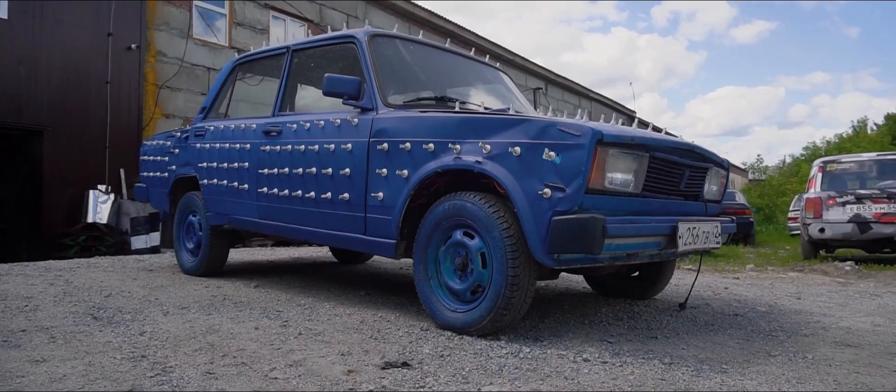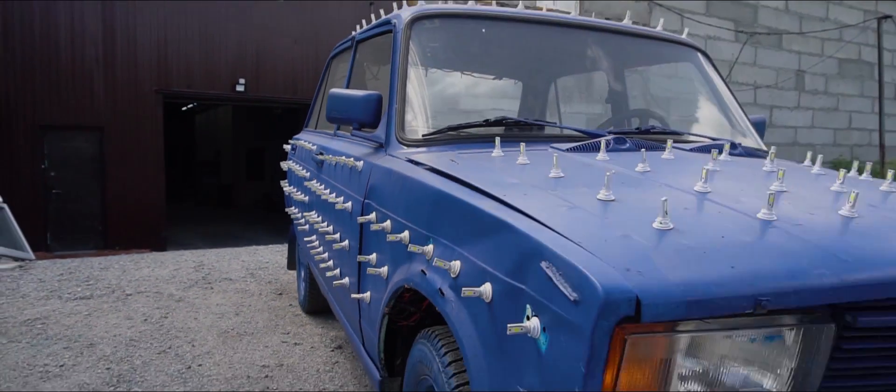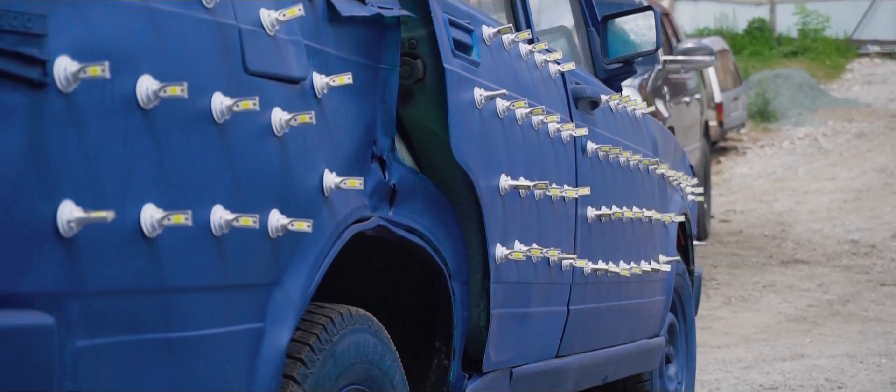Yeah, let's do this. Drowning our headlight car — will its LED light bulbs survive? Translation and voiceover by BMI Russian.